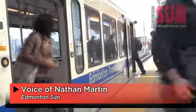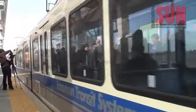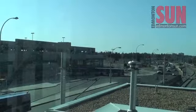Next up, Southgate Station. Media got a sneak preview Friday morning of the new Southgate and Century Park LRT stations, which will finally open to the public on April 24th after being under construction since 2006.